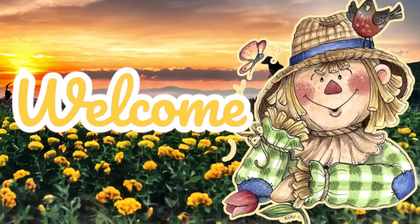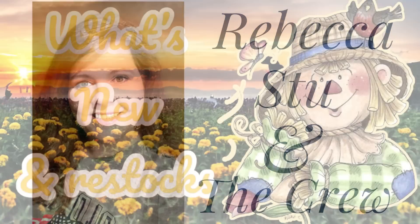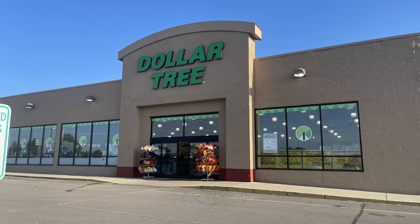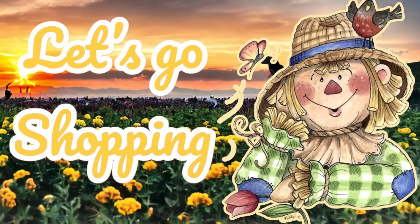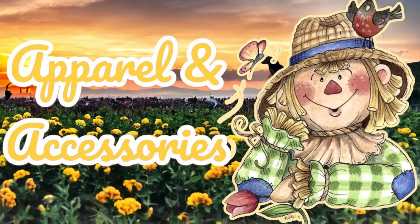Hi everyone, welcome to our channel Rebecca Stew and the Crew. I'm Rebecca, and today is Tuesday, so it's time to see what's new and what's been restocked at the Dollar Tree. This video is for Tuesday, September 12th, 2023, so let's go shopping and see what is new. We will start in apparel and accessories.